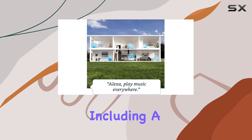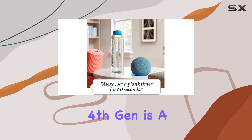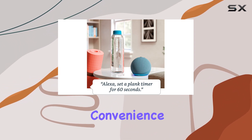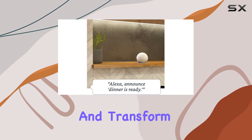Concerned about privacy? Amazon has you covered. The Echo Dot is designed with multiple layers of privacy controls, including a mic off button for added peace of mind. In conclusion, the Echo Dot fourth gen is a powerhouse of convenience, entertainment, and privacy — let Alexa enhance your daily life and transform your home into a smart haven.